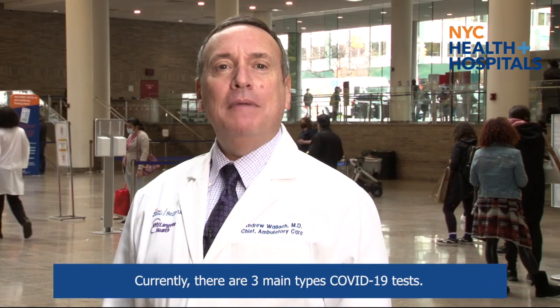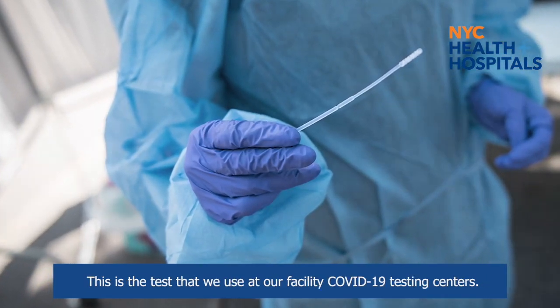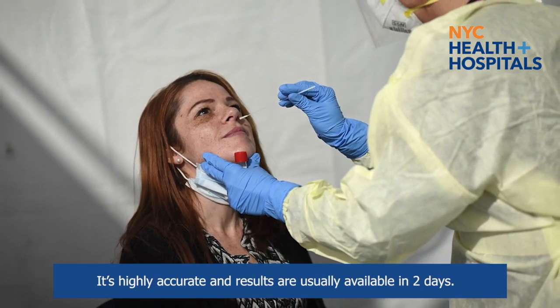Currently there are three main types of COVID-19 tests. First, there is the molecular test, which diagnoses active coronavirus infection. This is the test we use at our facility COVID-19 testing centers. It's highly accurate and results are usually available in two days.